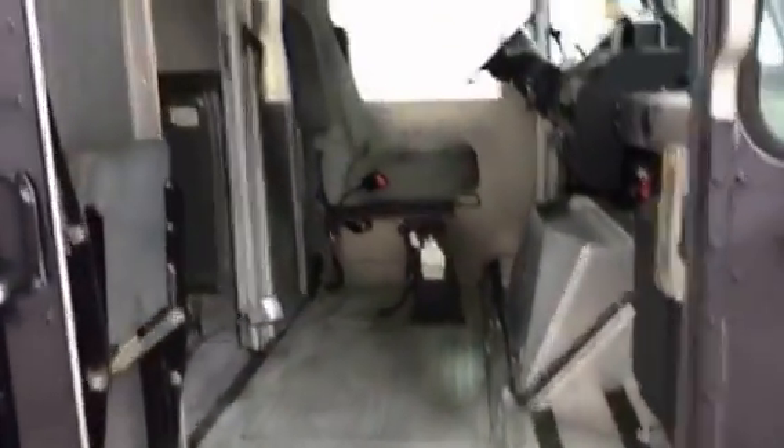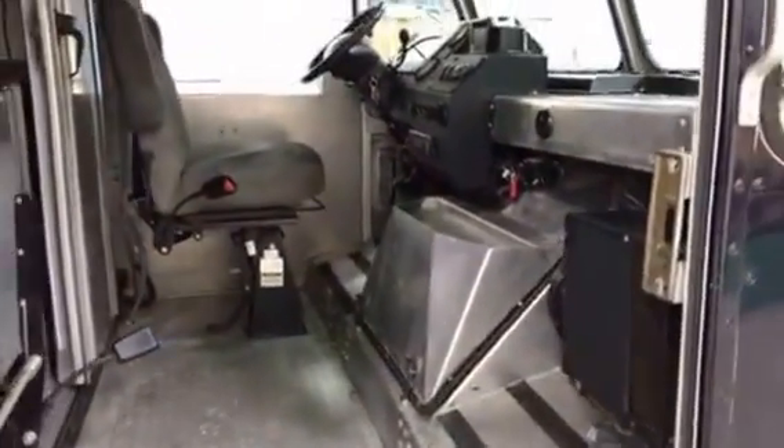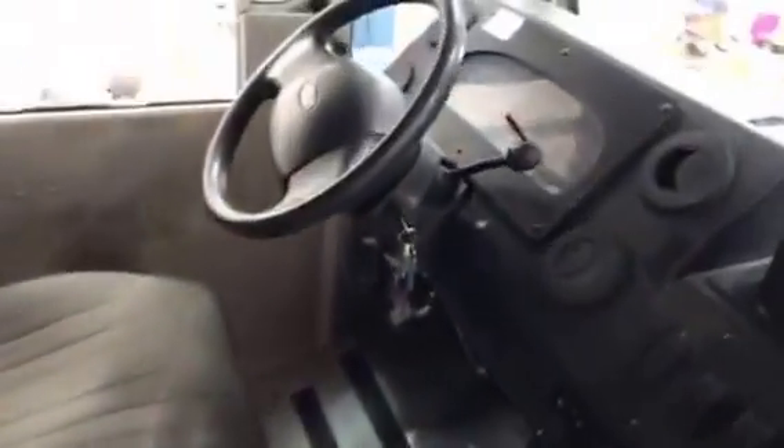The cab area does have the sliding bulkhead door there to close the cab off from the kitchen. There's a jump seat, and here's your breaker box.